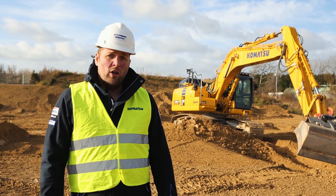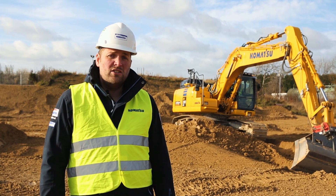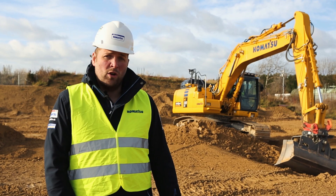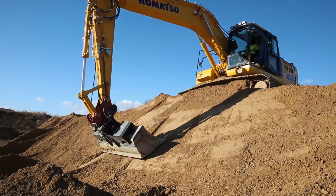The intelligent machine control solution on the Komatsu PC-210 LCI-11 couples a 3D GNSS-based positioning solution with a proprietary hydraulic control system, completely eliminating overdig for an operator and also assisting in the grading process as well.